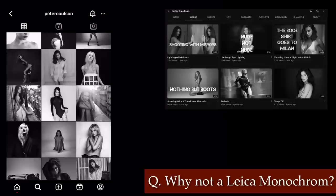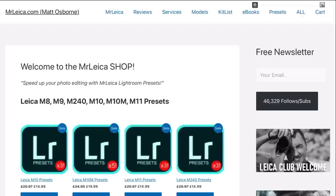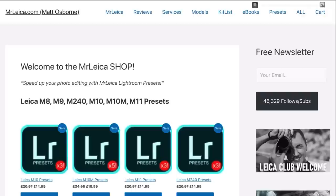Peter, like me, mostly shoots female models in black and white. So I asked: why not the Leica Monochrome? Peter says he prefers to make his own black and white look from the RGB colours — basically exactly the same as I do with my Leica black and white presets. I can get much better results from my preset than from a dedicated black and white camera for the type of photos I'm taking.